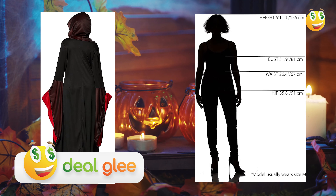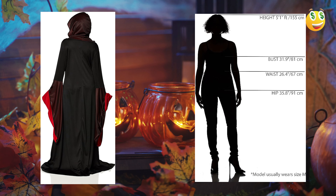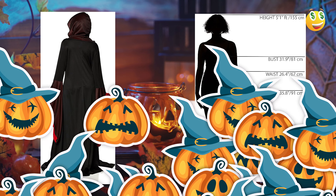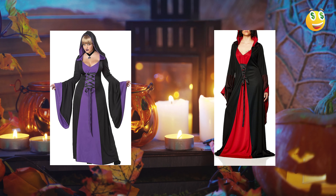If you're someone who values reliability, this robe has gained popularity for its consistent fit. Moreover, its price point is affordable, making it a great value. Numerous user reviews have highlighted how the costume has a luxurious feel to it without breaking the bank.